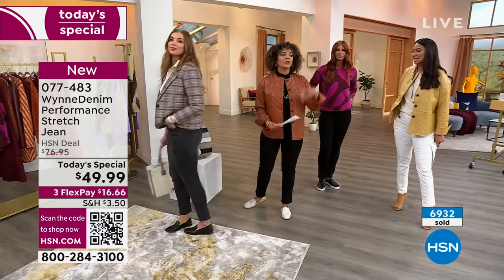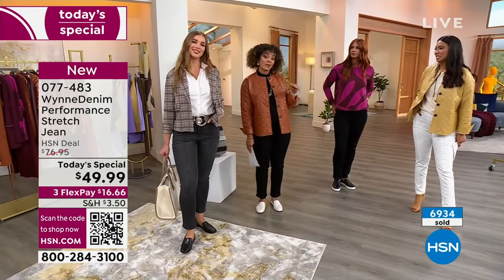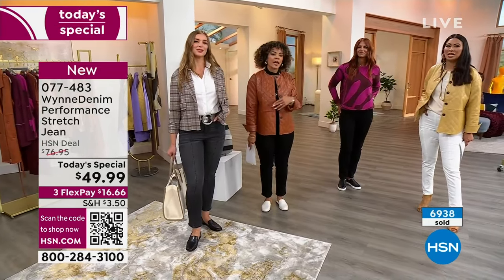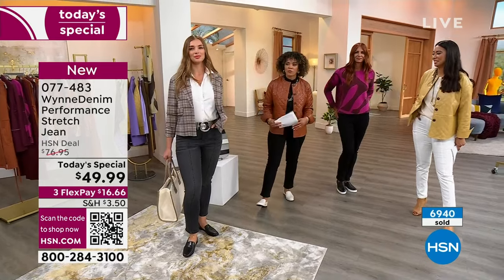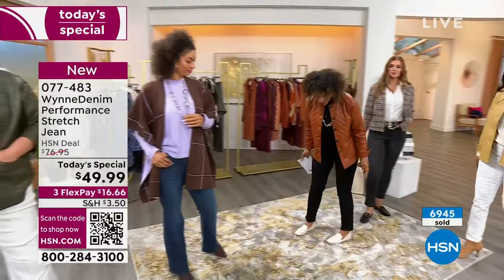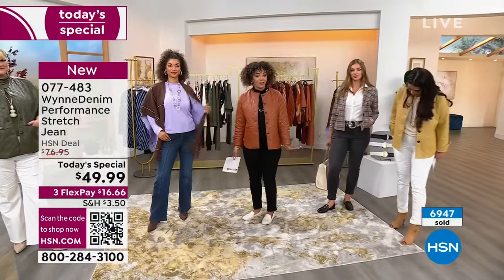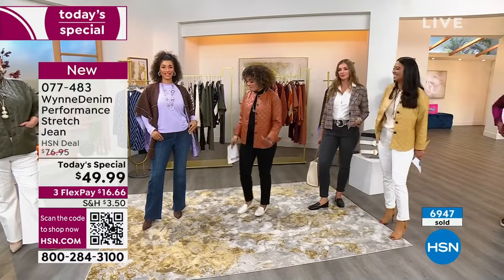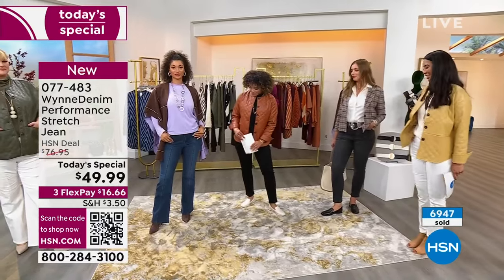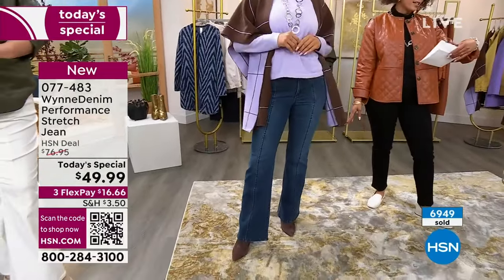Here at HSN you're able to get your size with the right inseam — you can't just walk into a store and ask for that. Brooke is in the average and at 5'5" you can see where it hits her — it's a perfect length, a perfect jean. Brooke is in the tall and the flare style, her true size in size 6.